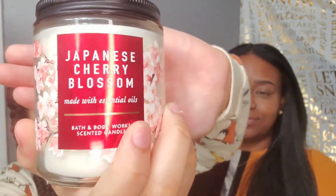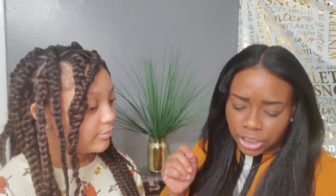Now we have the Japanese Cherry Blossom. It smells like pear — the notes are Japanese cherry blossom and sandalwood. This is really nice, I love it. I'm going to go ahead and burn this one tonight.